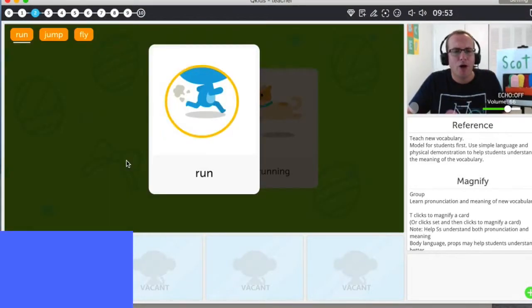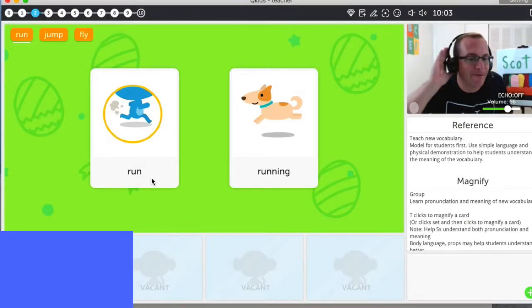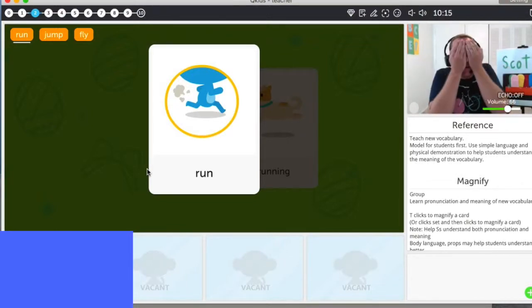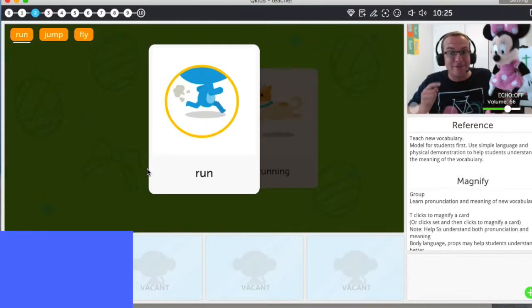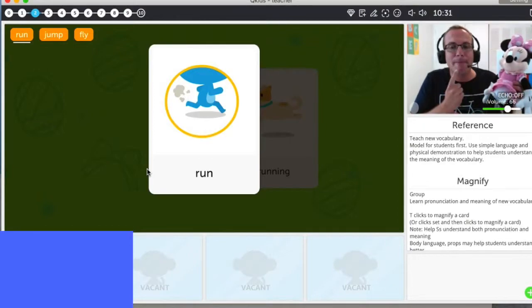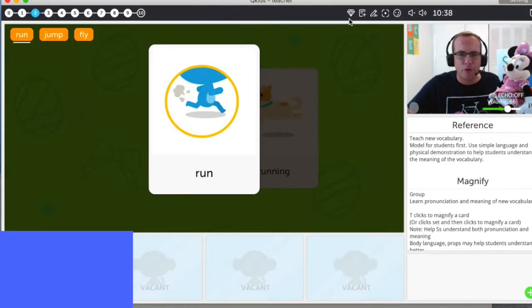Chloe, what is this? You don't know? Okay. Can you say 'run'? Run. Good. Now how do we run? Can you try? Run. Now Chloe, close your eyes. Good. Chloe, look — it's our friend Minnie. Yeah, Mickey, watch out! Watch out. Mickey runs. Woo, run! Can you say 'mini run'? Mini run. Good job. Diamond for you.